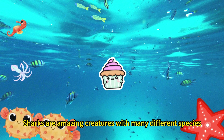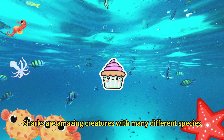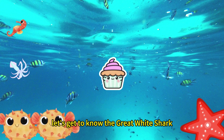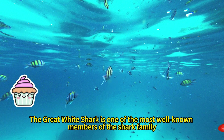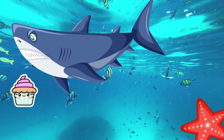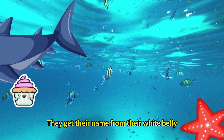Sharks are amazing creatures with many different species. First, let's get to know the great white shark. The great white shark is one of the most well-known members of the shark family. They get their name from their white belly.